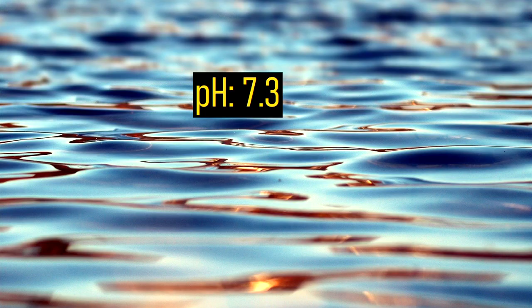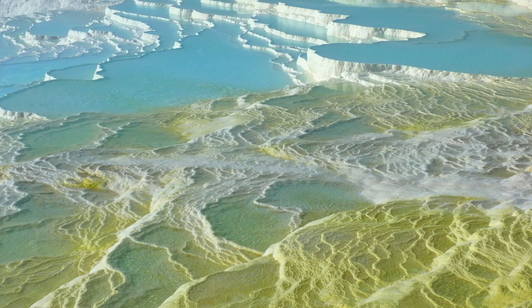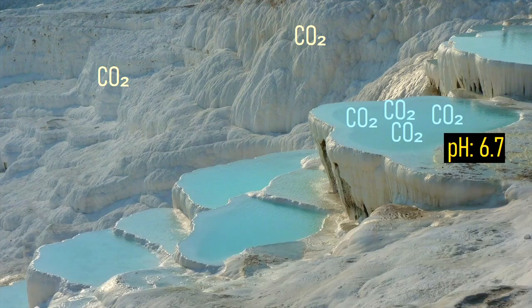When carbon dioxide is added to water, it makes the liquid slightly more acidic. Thus, the groundwater initially flowing out onto the hill is hot and has a low pH. Due to the concentration of carbon dioxide in the water being far higher than what is naturally in the surrounding air, quantities of it escape into the atmosphere, causing the water to become more basic.